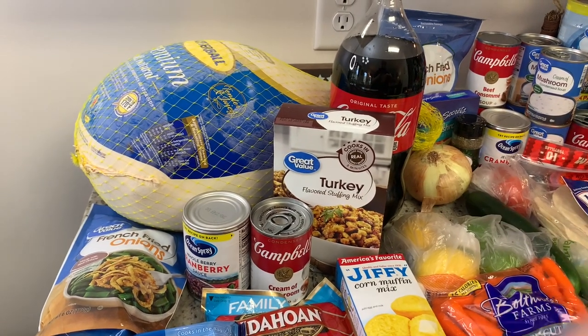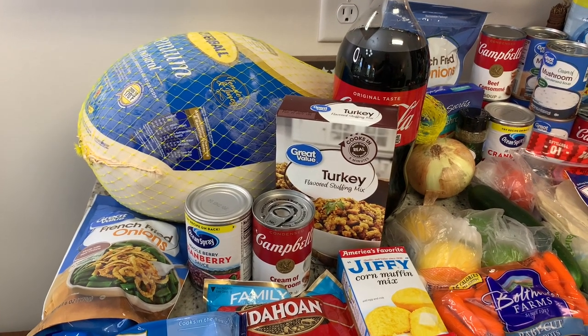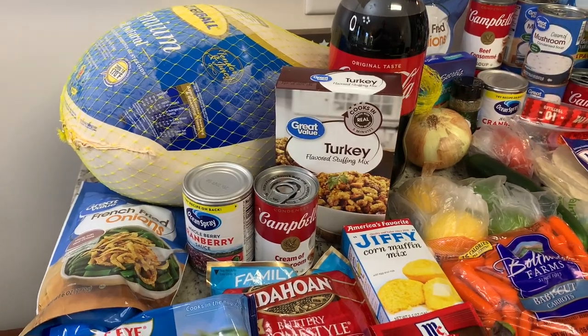I got $25.93 back for all of this, and it was fast — I picked up my groceries at 10:30 and by 10:38 it had already been credited to my account.